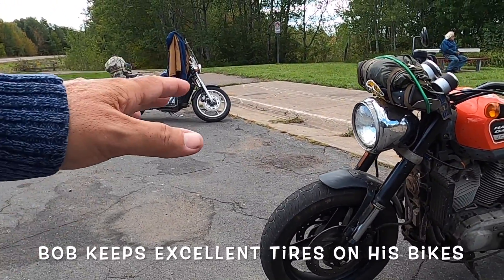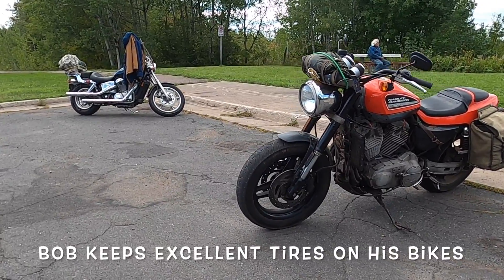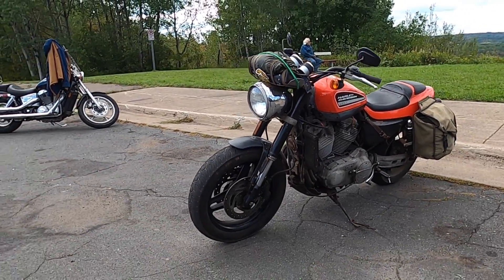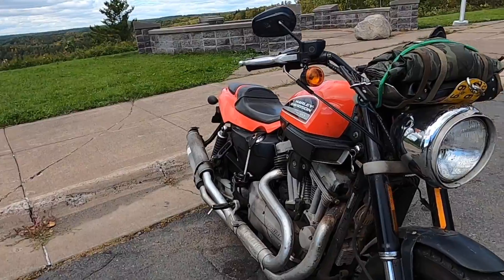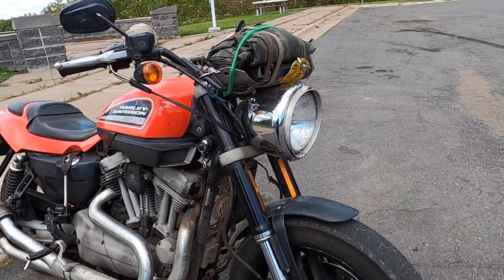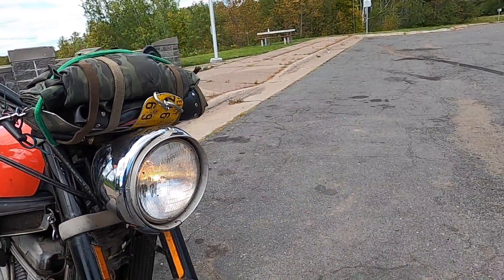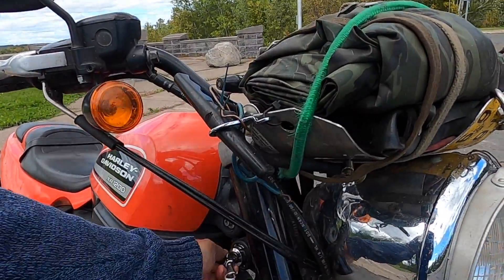He put a fatter tire on the front. He lives in Duluth, Minnesota — the roads are rough — and he feels better with it. The headlight is not factory; he never liked the small factory headlight. It was in a shop one day and something fell on it and busted it. He replaced it with one he had found in the desert years and years earlier and adapted it to fit the bike. I think it looks great.